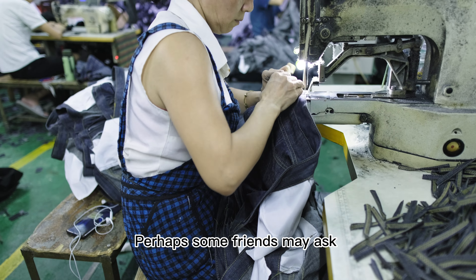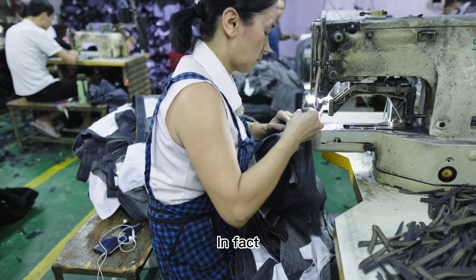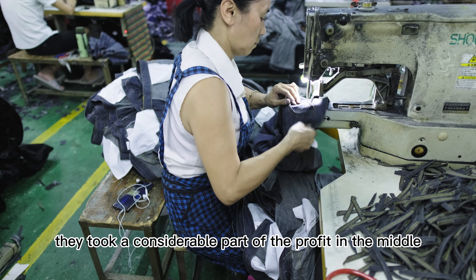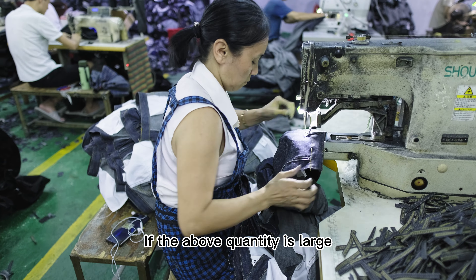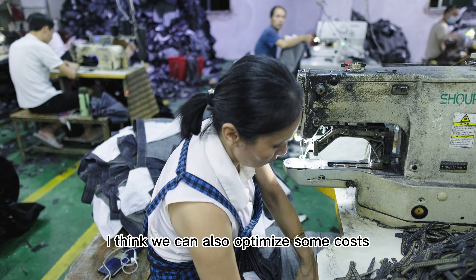Perhaps some friends may ask why they did not have such a low price before. In fact, we used to go through foreign trade companies to receive orders. They took a considerable cut in the middle. Without that middleman, we can also optimize some extra costs.